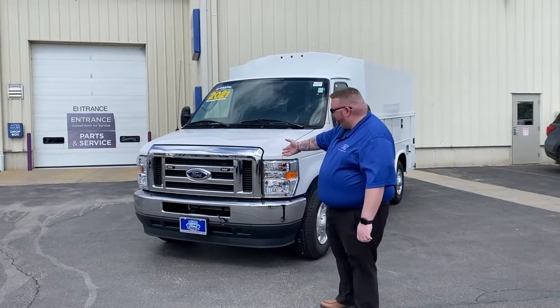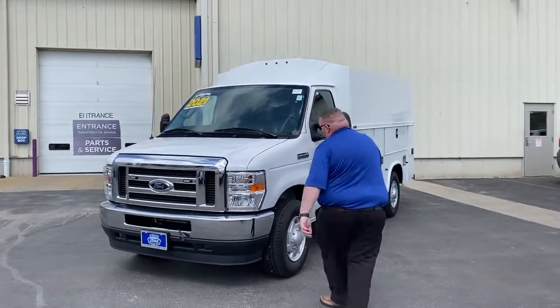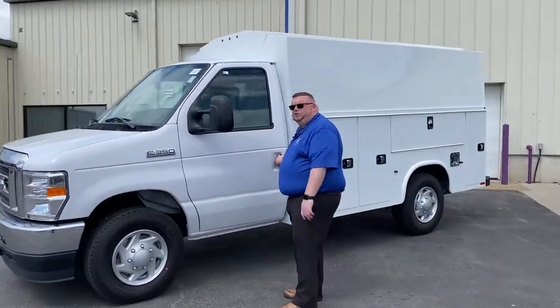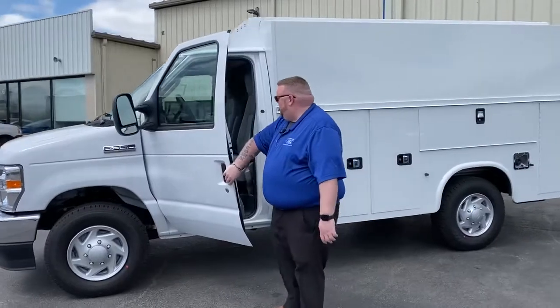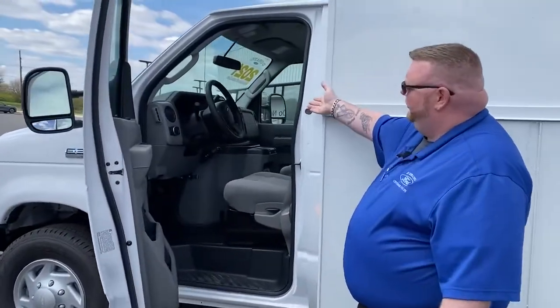We have the strobes already built in. We have an engine block heater. Over here we have the tow mirrors. If you're towing anything, it does have a tow package class one. It already has a trailer brake controller and auxiliary switches.